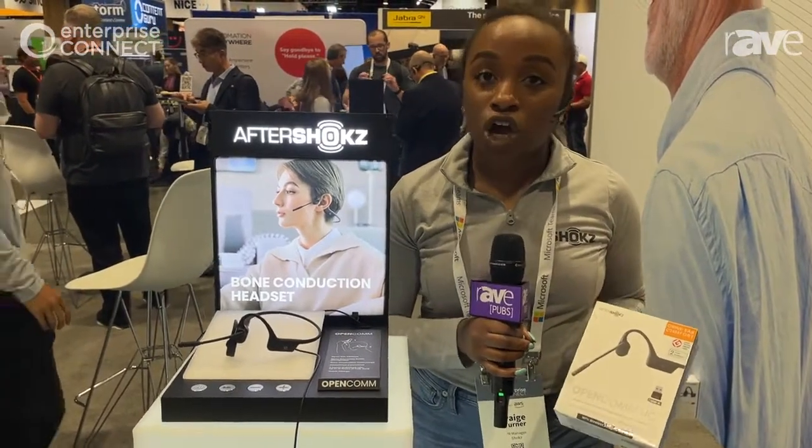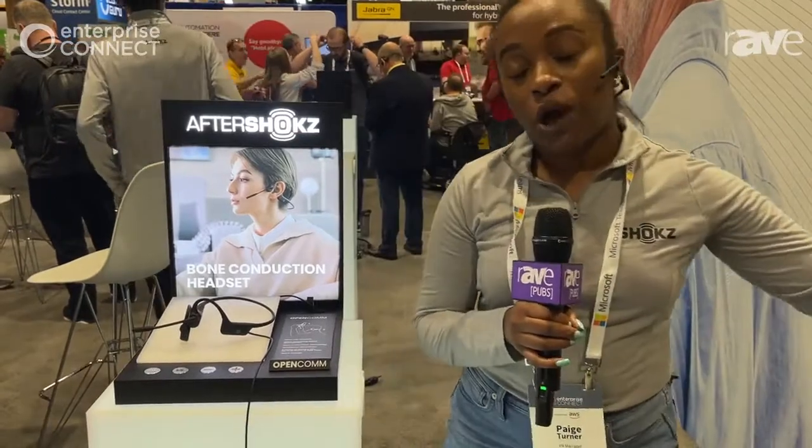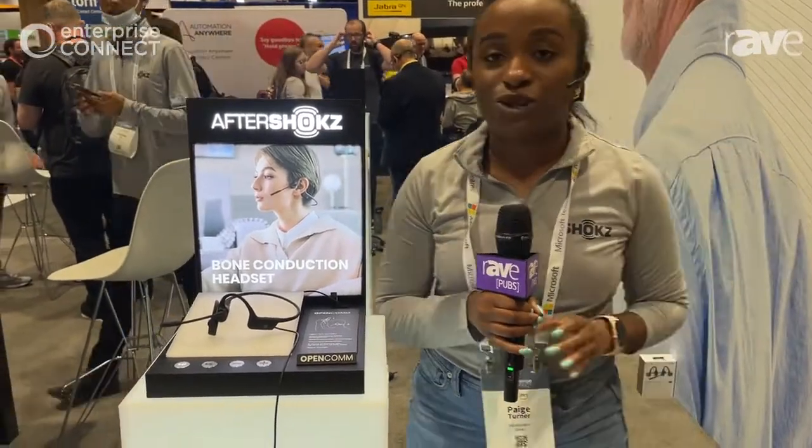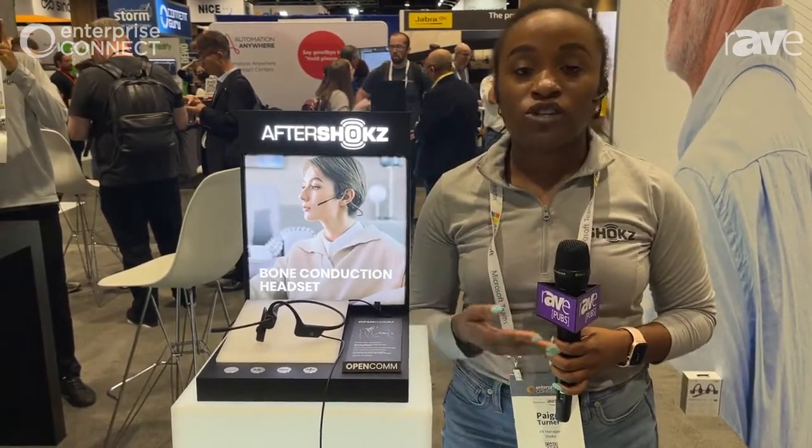All of our headsets are Bluetooth compatible and they are all wireless. You're able to pair up to two devices at a time — so that means your phone, your tablet, your computer — and you're able to seamlessly toggle between both of those devices to pick up calls, enjoy your audio, enjoy a video conference or a webinar, etc.